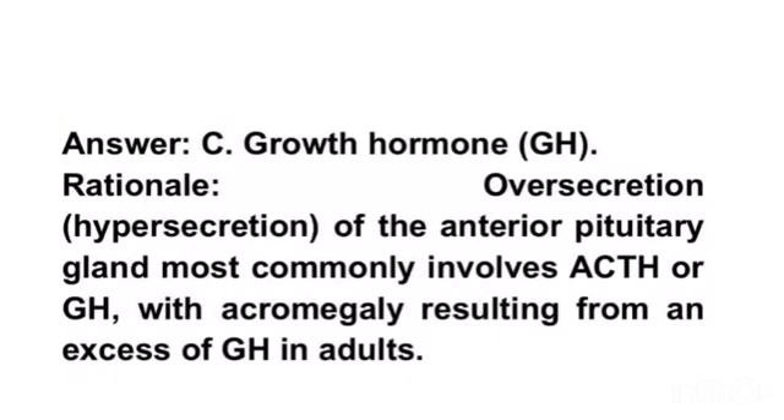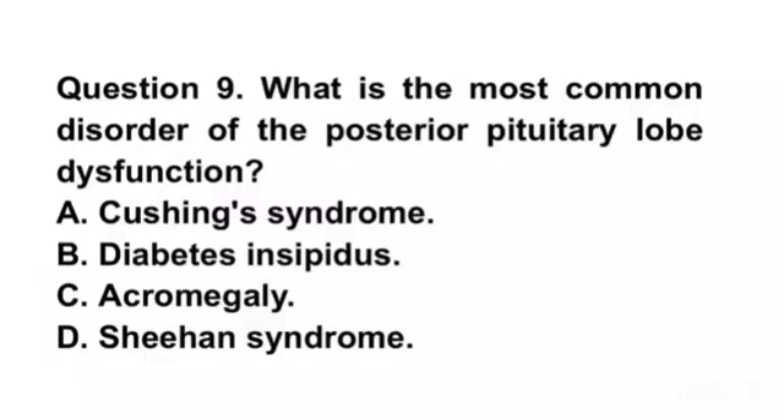Answer C. Growth hormone, GH. Rationale. Over-secretion, hyper-secretion of the anterior pituitary gland most commonly involves ACTH or GH, with acromegaly resulting from an excess of GH in adults.